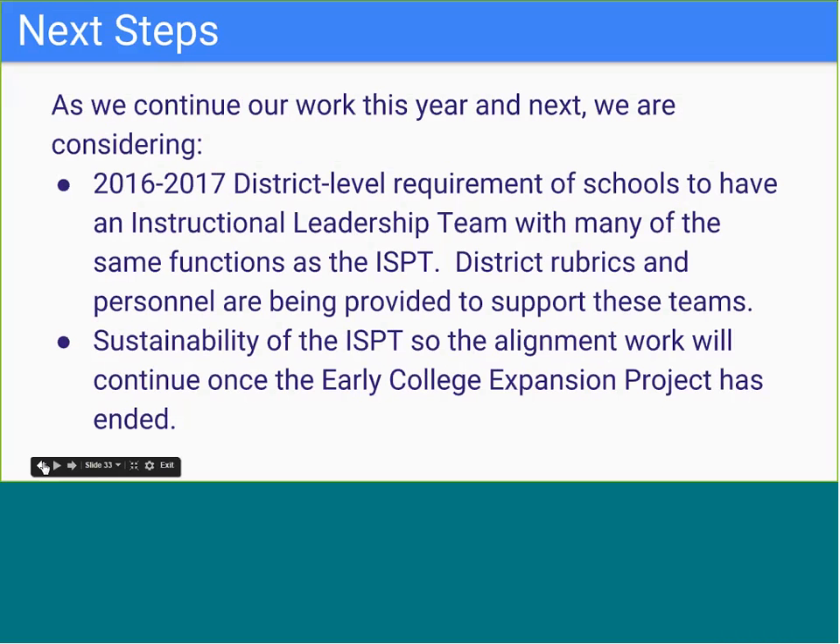As we think forward, beginning with the 2016-2017 school year there is a new district-level requirement for schools to have an instructional leadership team that will have many of the same functions as the ISPT, with district rubrics and personnel provided to support these teams. We are also working on sustainability and vision plans that incorporate the ISPT as an integral part of each school's plan to sustain the work of the early college expansion project after the grant ends.